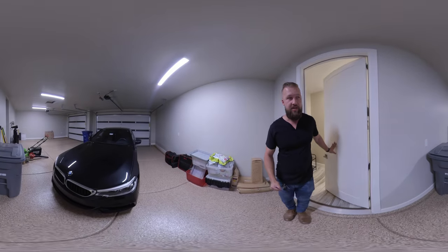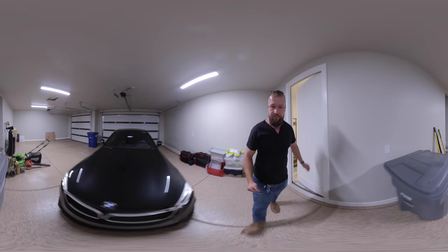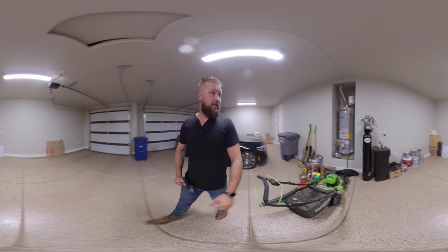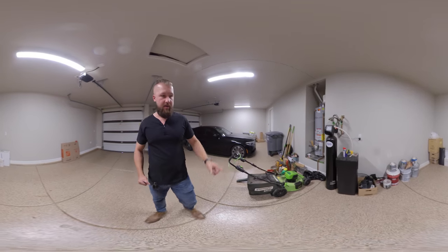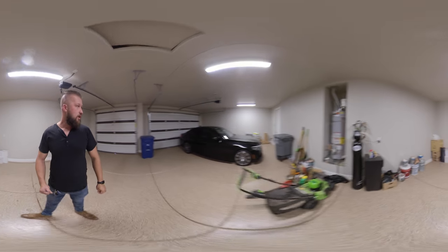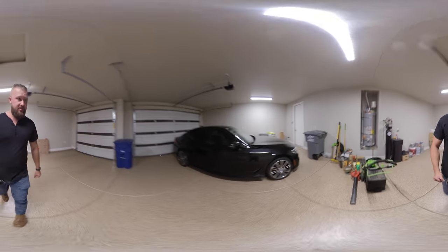Looks like the flooring is sealed in the garage. There is a large water heater, a central reverse osmosis system, and a water softener system. It's a spacious three-car garage.